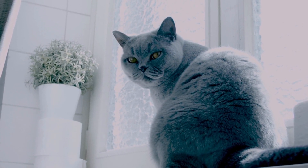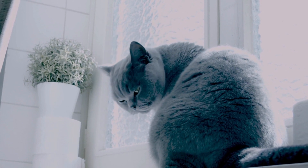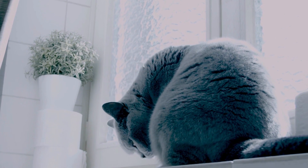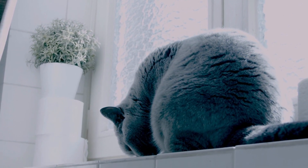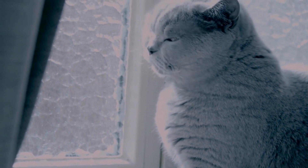The British Shorthair is a popular breed of cat that has captured the hearts of many cat lovers around the world. With its distinctive plushy coat, round face, and calm demeanor, it is no surprise that the British Shorthair has become one of the most beloved feline companions.